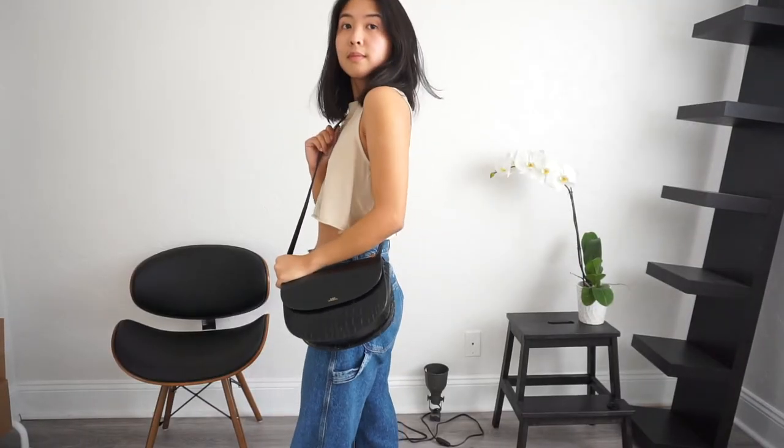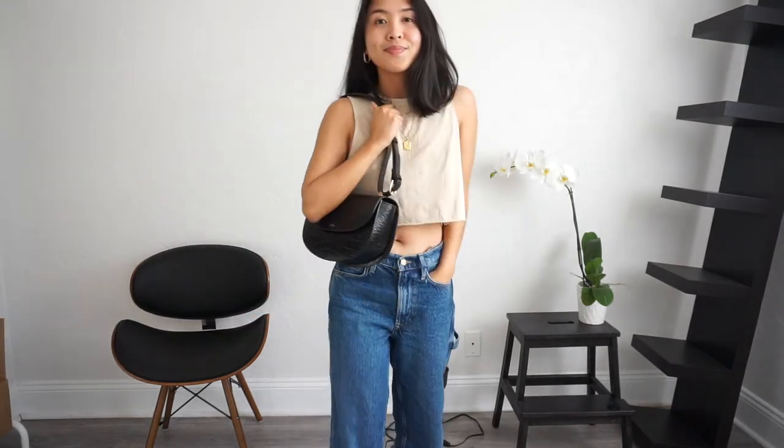That's pretty much it for my review of this purse. I'm definitely planning on making a more in-depth comparison or compilation of all the different A.P.C. bags that I own, which I think will be really helpful if you're considering purchasing one. Overall, I really do think they have a great selection of styles and they're a great investment. If you're considering it, I would go for it and hopefully you enjoy your purchase as much as I do. If you enjoy my content, please hit the subscribe and like buttons — that would really help me out. See you guys soon!